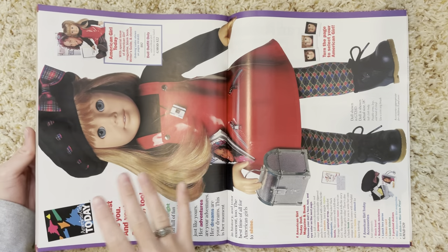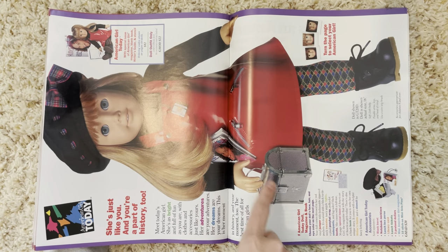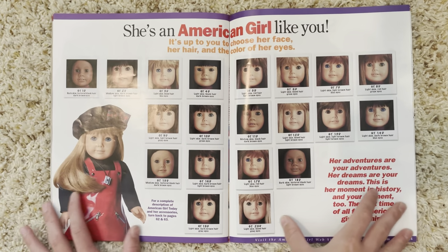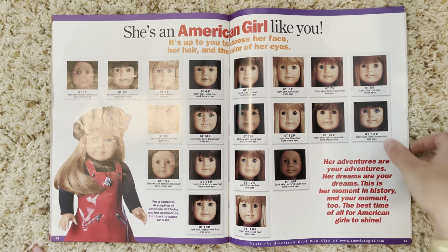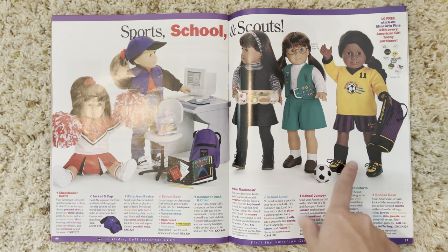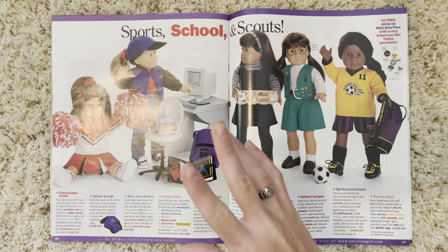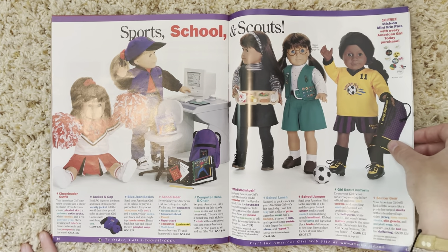Then we have the beautiful Girl of Today spread. If you watched two videos ago, you'll have seen I finally got the lunchbox purse — I'm so happy. It's so cute and came with the Girl of Today accessories. Then the Girl of Today spread with all the beautiful dolls — it looks like no new dolls since the last magazine. Then the school, sports, and scouts spread. I'm thinking about getting the soccer outfit — I want my custom Gabriella doll Ferris to be a soccer player, but I can't decide between this version or the Inner Star U ones.